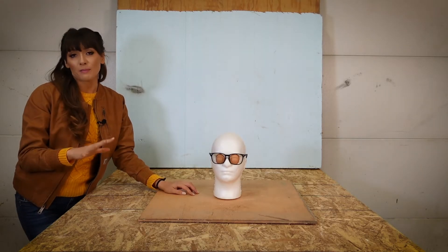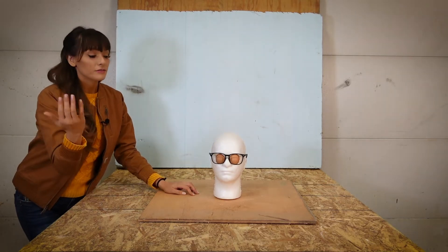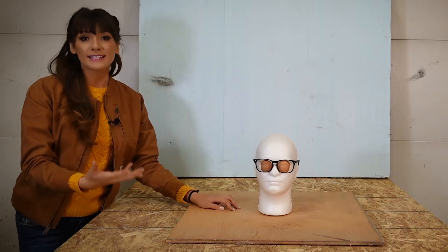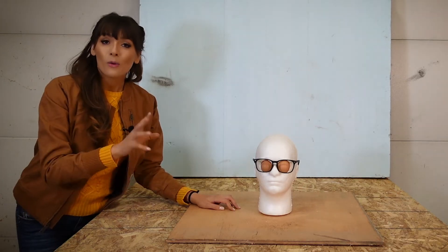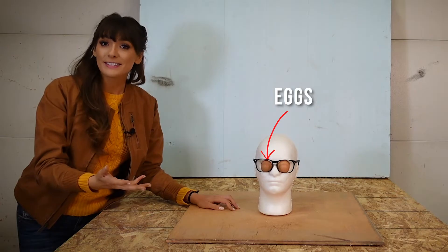Some of the most serious injuries happen when a flying projectile, like a piece of a broken grinding wheel, flies into the eye. Now if you have a pair of safety glasses that are marked with Z87 and a plus sign, it means that they're impact resistant. These are just ordinary glasses. What we're going to do is test each pair of eyewear against a nail gun. So let's see how they do.